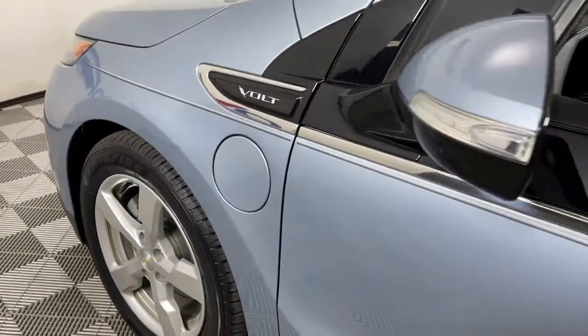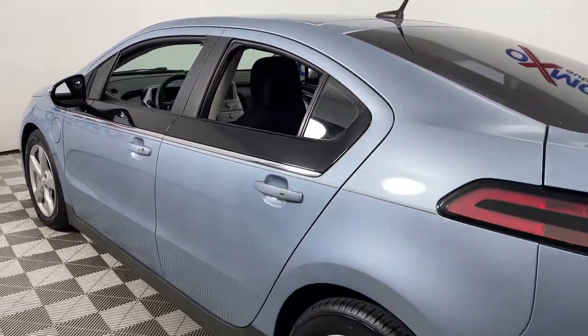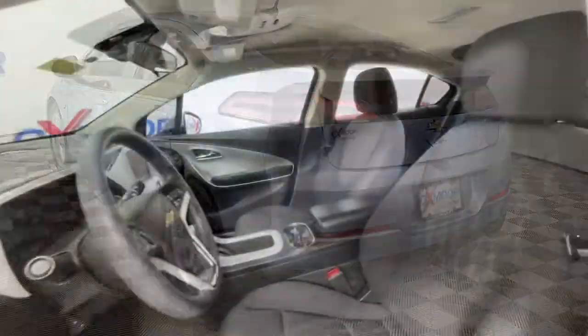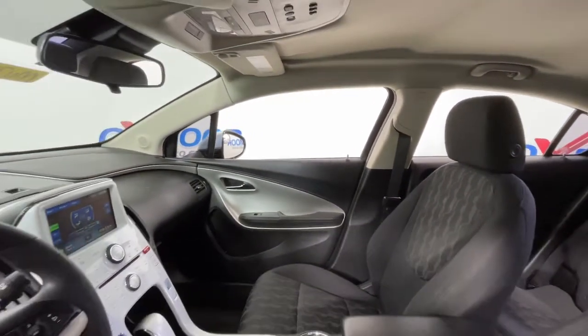You're going to love the 2013 Chevrolet Volt. With less than 100,000 miles on the odometer, this vehicle provides excellent value. The Volt positions you for the future while it delights you in the present. Get the advantages of hybrid efficiency and state-of-the-art safety technology while you enjoy impressive performance and the latest in-car connectivity.